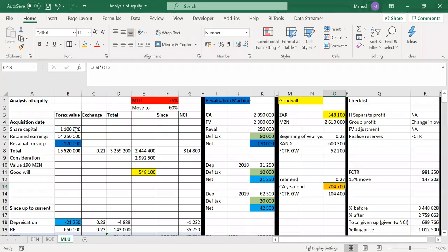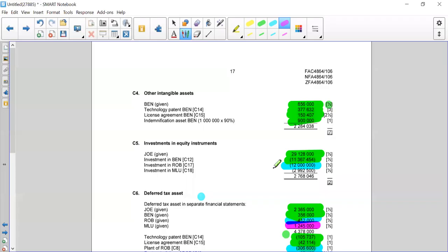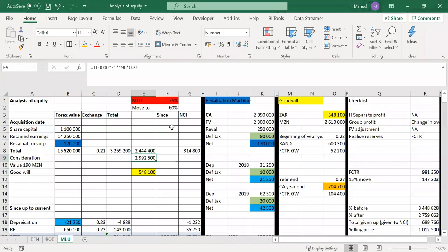For investments: as we journalize, we eliminate the investment, bring in the NCI, and bring in the goodwill. The investment is currently sitting at 299,500. The reason we use the spot rate at acquisition date for the investment — rather than year-end spot — is that the investment sits in Joe's books. Joe paid a RAND equivalent at that point in time and it's never revalued because it was a RAND expenditure. All other assets sit in Mlu's books prepared in MET, and those get translated at year end.